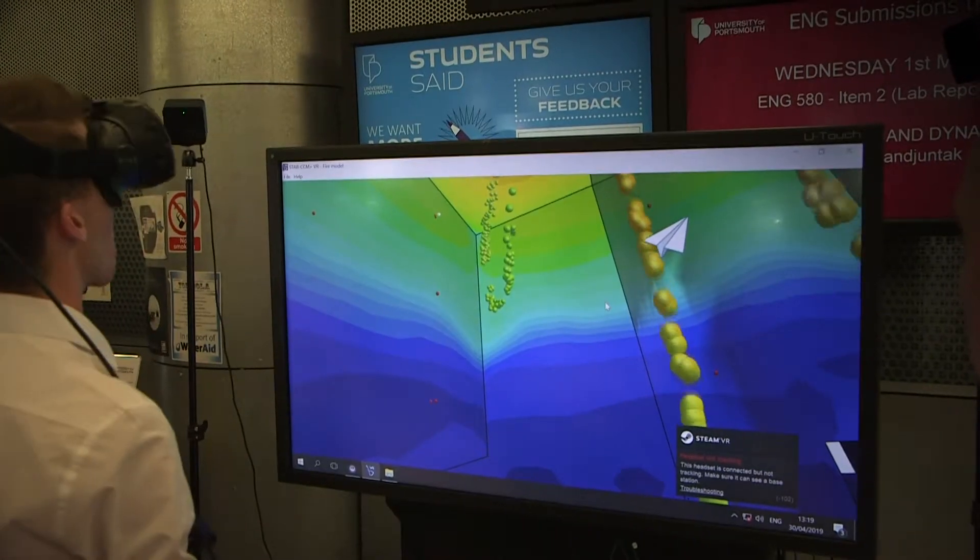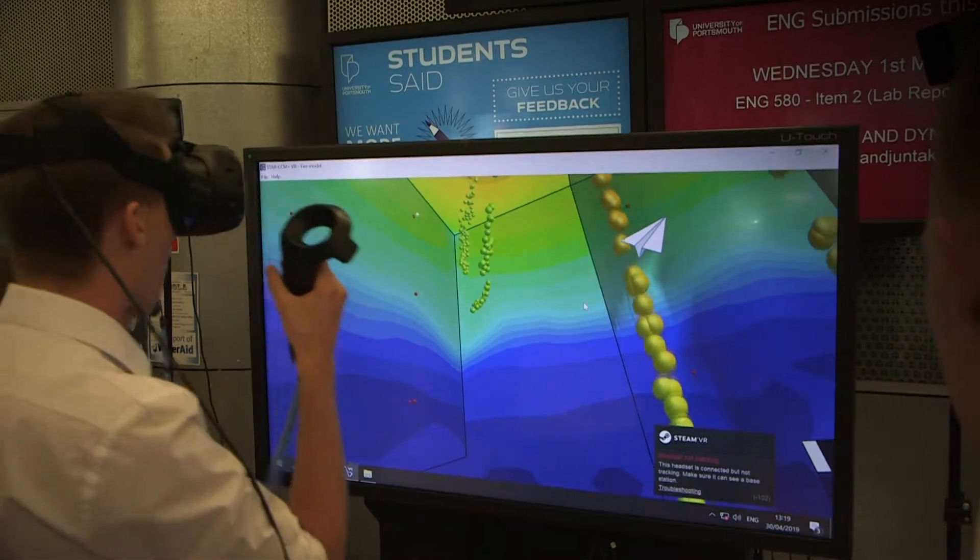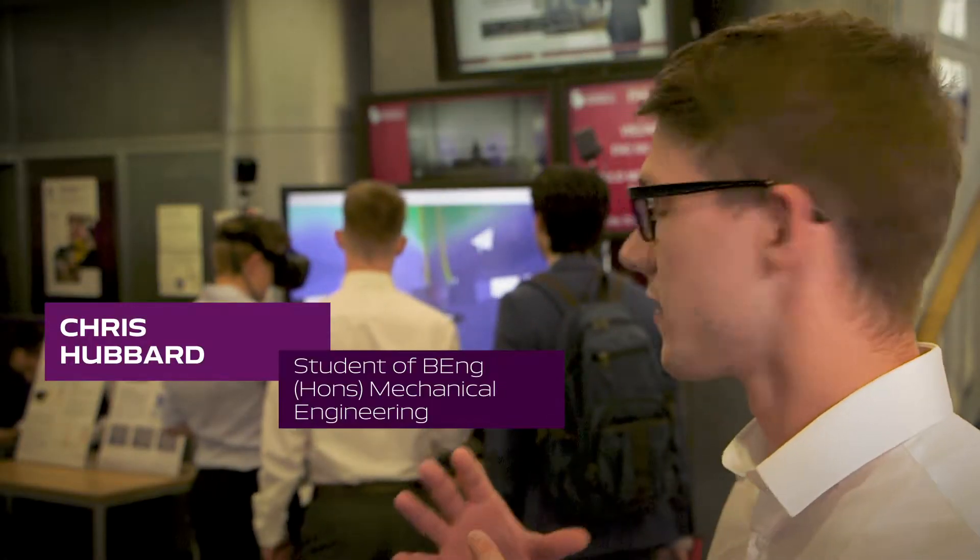My name is Chris and I'm studying mechanical engineering. This is fire and smoke modelling using computational fluid dynamics. Basically what I've had to do is model a building and import it into the software that we have.